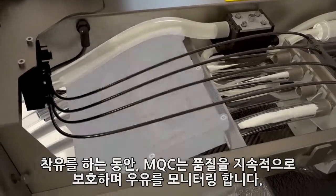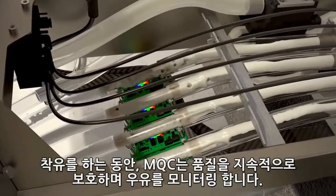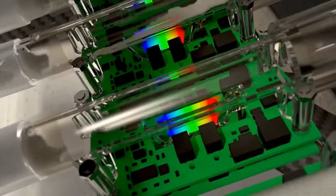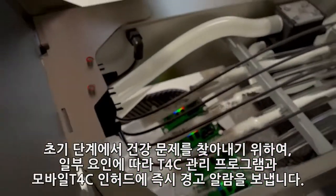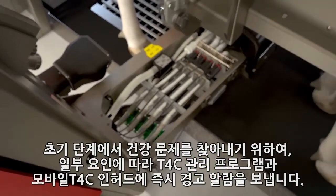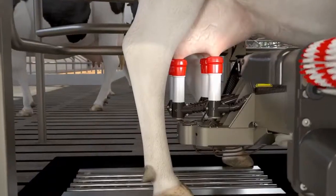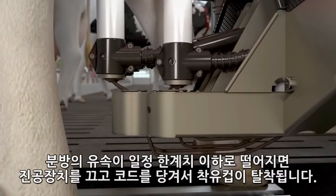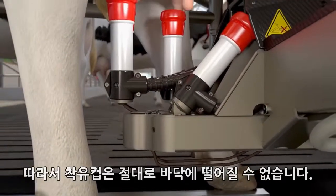During milking, the MQC monitors the milk continuously, safeguarding the quality of the milk. In order to be able to spot any health issues at an early stage, some parameters immediately trigger a warning in the T4C management program and the mobile T4C in-herd. If the milk flow from a quarter drops below a certain threshold, the teat cup is removed by turning off the vacuum and pulling the cord. The teat cups can never fall on the ground.